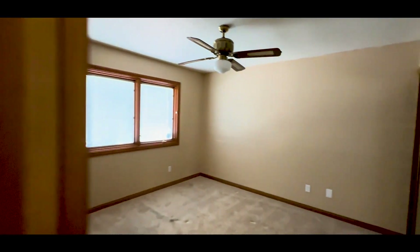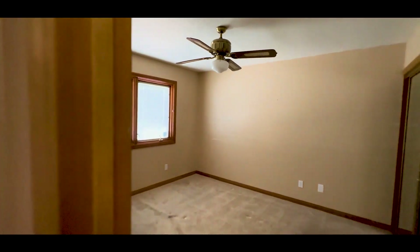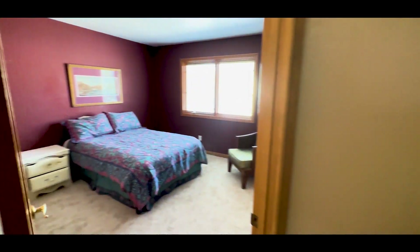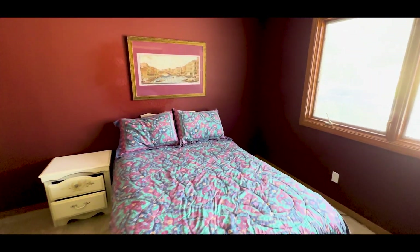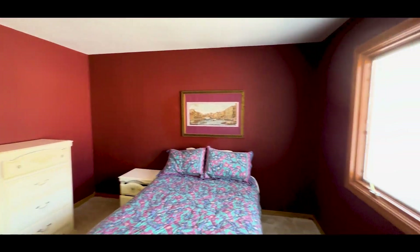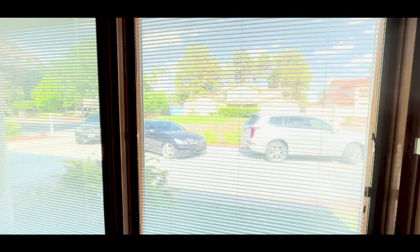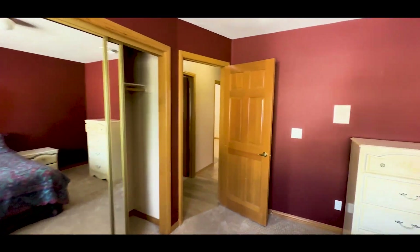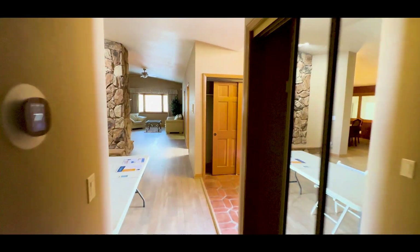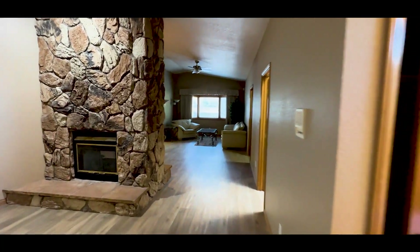Another bedroom here, pretty much identical to the other. This is the front of the house but this is a really neat house — I think there's a lot of value here and it definitely has a lot of potential. One of the main reasons is because it's a ranch style home with a tremendously large backyard.